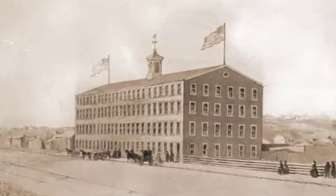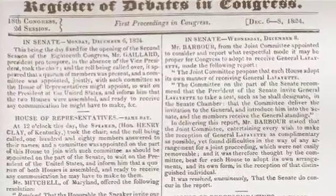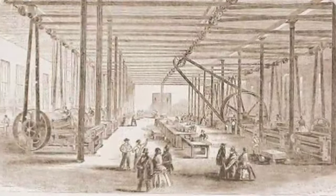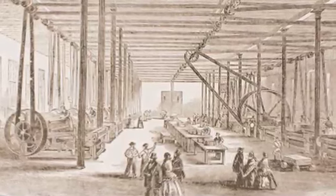GPO set up shop in a printing plant originally built by Cornelius Wendel, a longtime contract printer for Congress. Congress purchased the building at the corner of North Capitol and H Streets for $135,000. It was the largest printing plant in Washington and one of the largest in the United States.